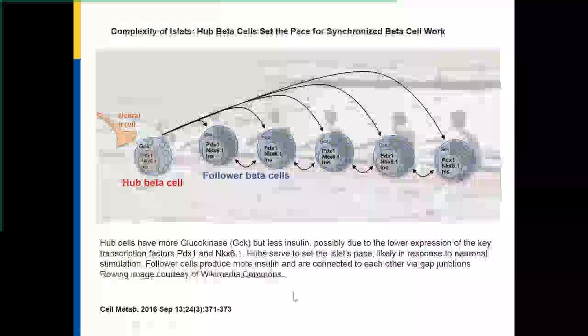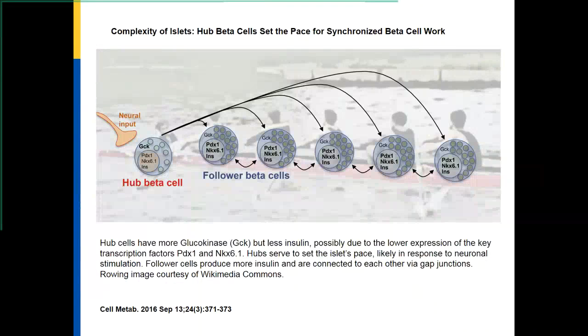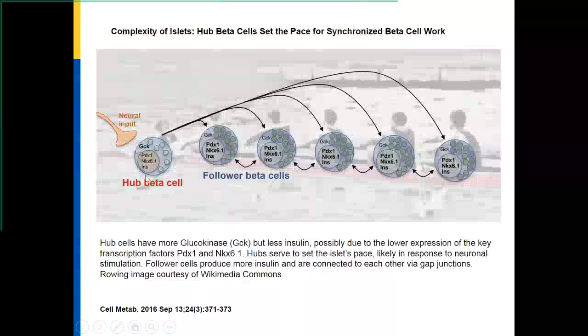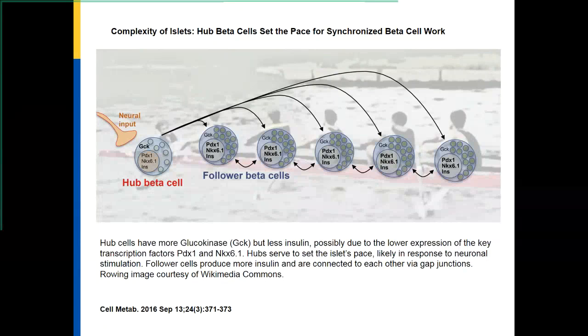Our current understanding of islets has increased considerably over the last 20 years, with the recognition that individual beta cells have significant diversity. There are what are called hub beta cells, which have more glucokinase so they rapidly respond to glucose changes, and they in turn regulate what are called follower beta cells. Even though we may be able to get a certain number of islets or beta cells to function, it is important to preserve the hub beta cells. There is a certain complexity of islets that is important for us to maintain during the process of islet transplantation.